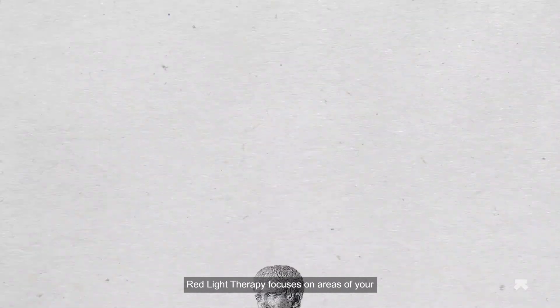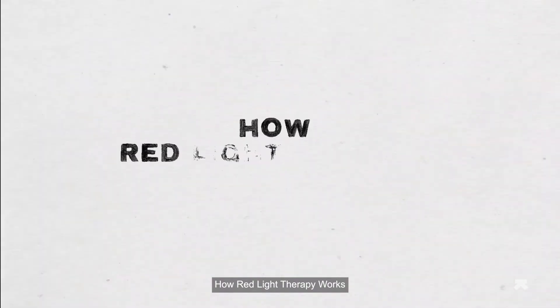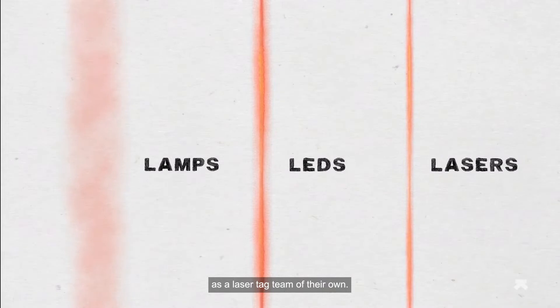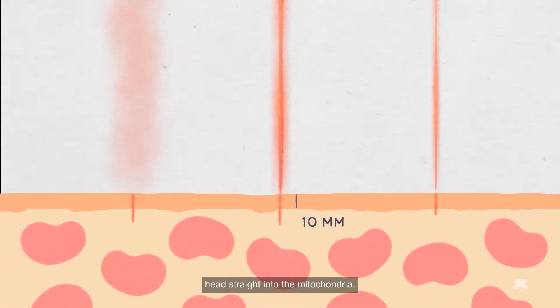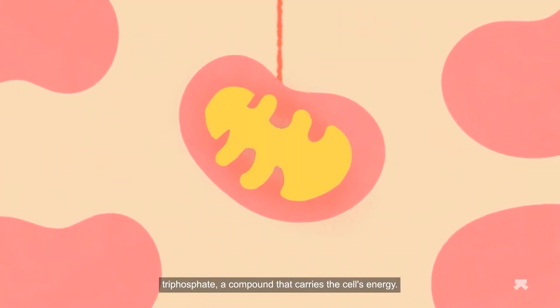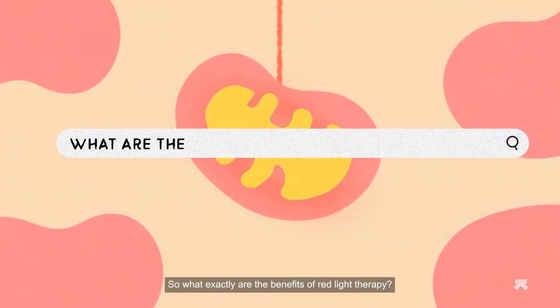Red light therapy focuses on areas of your body that are inflamed or in pain. The red or infrared light waves emitted from LEDs, lamps, and lasers penetrate 10 millimeters deep into your skin and head straight into the mitochondria. Within the mitochondria, the light waves come together to target adenosine triphosphate, a compound that carries the cell's energy.